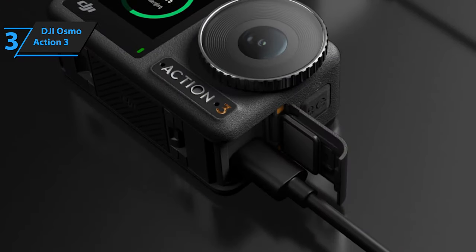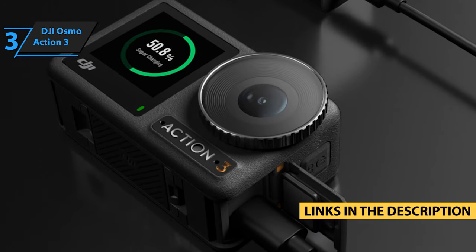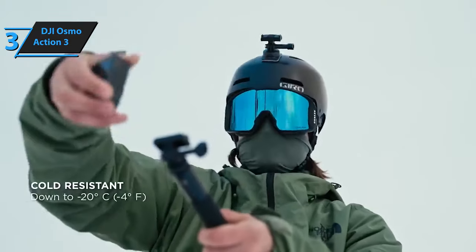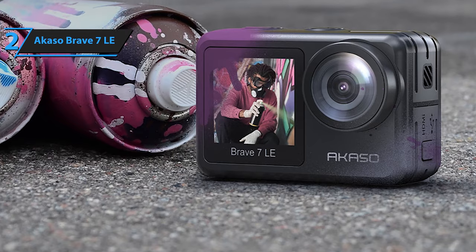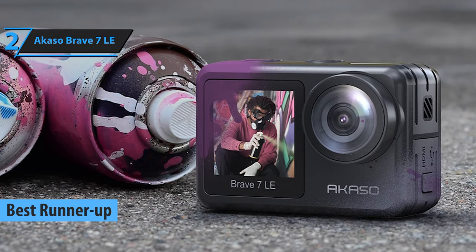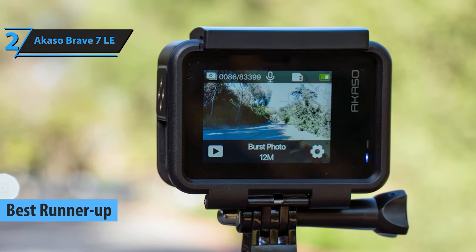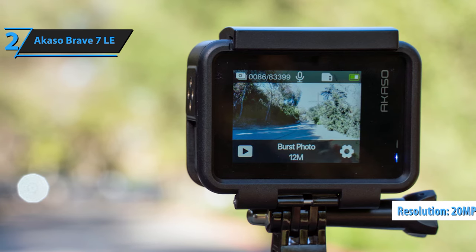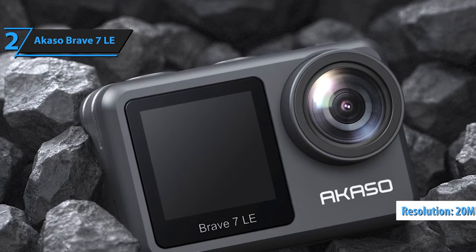Just a quick note: if you're interested in any of the products, I've gone ahead and updated the description below with links to get you the best deals available right now, so make sure to check those out for the most current prices and offers. Our next highlight is the Akaso Brave 7 LE, which earned its spot as the best second choice for budget action cameras in 2024. This camera combines affordability with impressive capabilities, offering clear 4K Ultra HD video capture. With a 20MP camera and up to 8K digital zoom, capturing breathtaking shots and footage is a breeze.